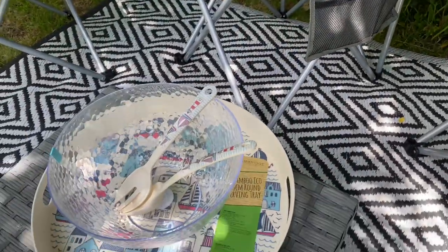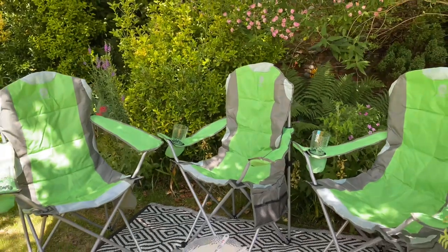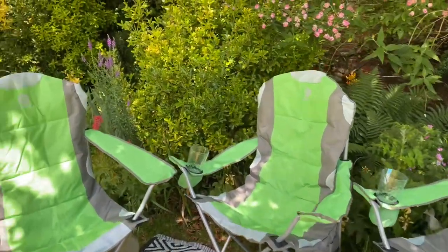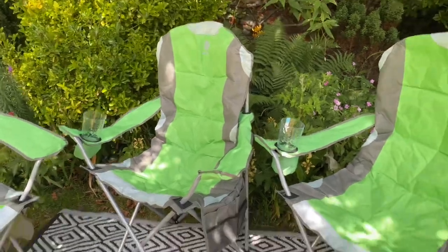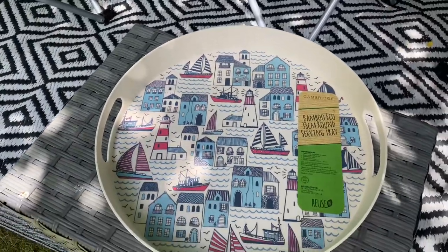Here I've got the tray, the salad bowl, and the salad servers set up — just pretend there's some nice salad in there! That's my little camping setup and I'm really pleased with everything. Let me know what you think and what your favourite item is. I love the camping chairs but it's got to be that tray — the pattern is just gorgeous. I'll be looking for more things in that pattern.